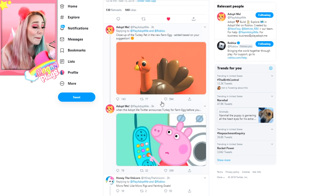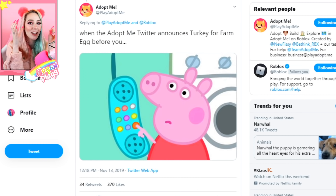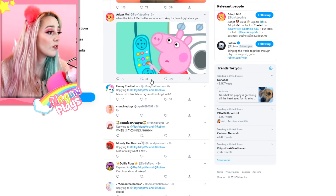Oh my gosh, the turkey has been announced and he is so cute — I'm so excited about this. But I am so salty right now because I'm pretty sure in an old video I speculated that we were going to get a Thanksgiving turkey as a pet with the Farm Egg, because turkeys are farm animals. Adopt Me even tweeted a Peppa Pig meme saying 'when Adopt Me Twitter announces the turkey farm egg before you.' I'm not really offended — I just kind of wish I could say I called it, because I did.